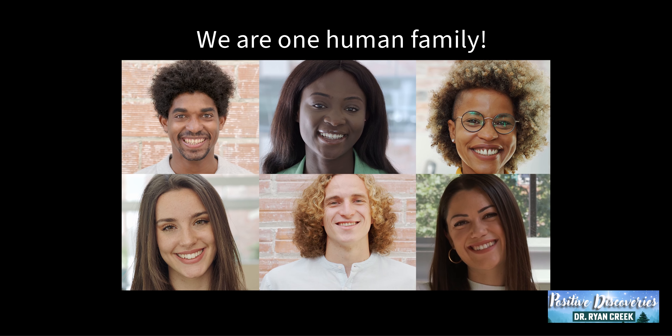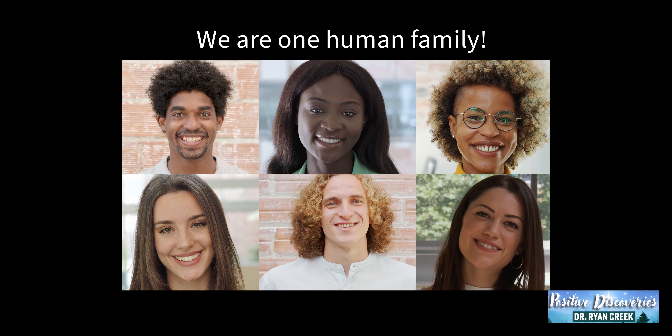So, don't let anyone tell you otherwise. We are one human family.